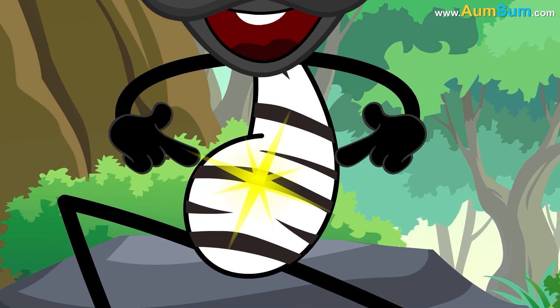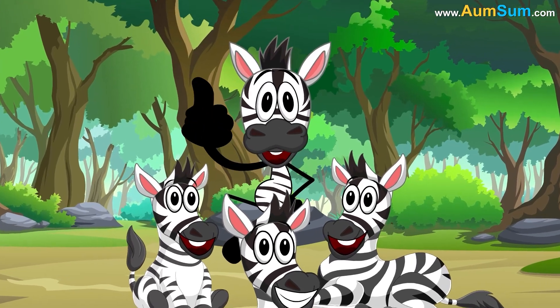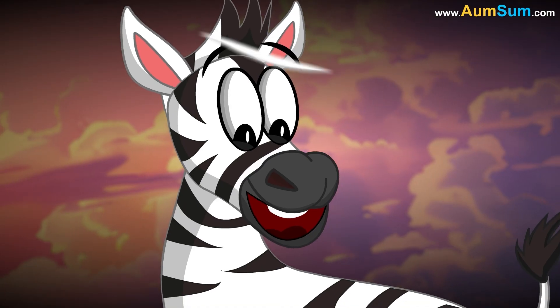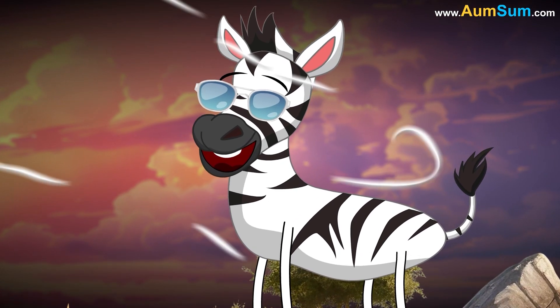Each zebra's stripe pattern is unique, thus aiding in recognition among herd members. Additionally, stripes might help regulate body temperature by creating subtle air flows.